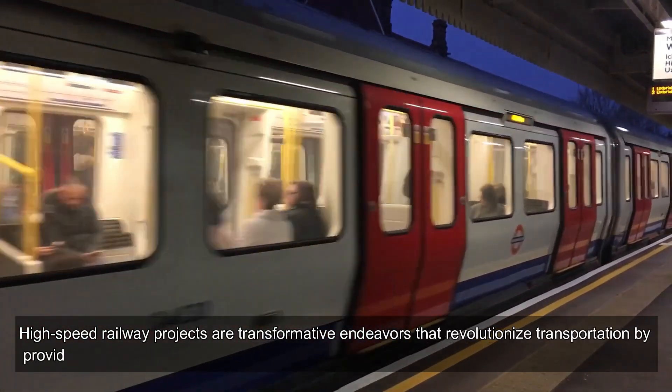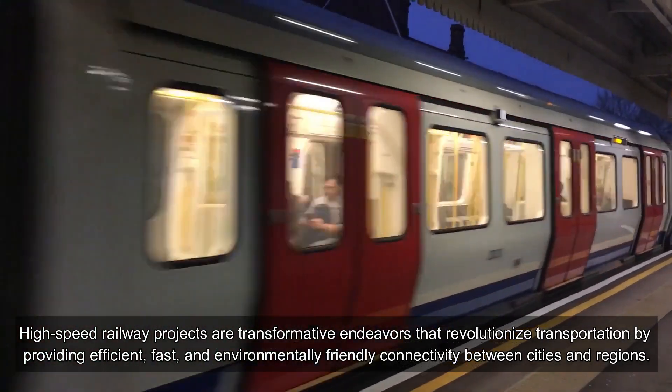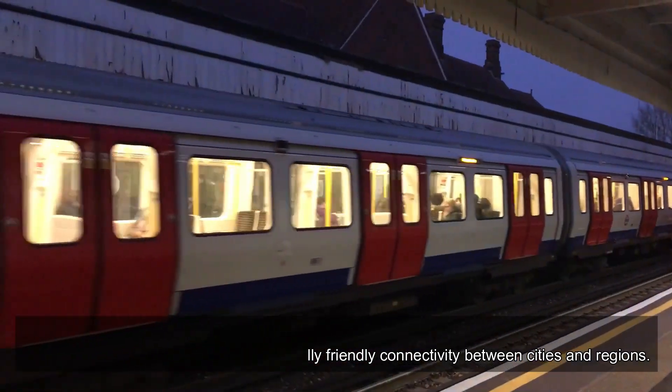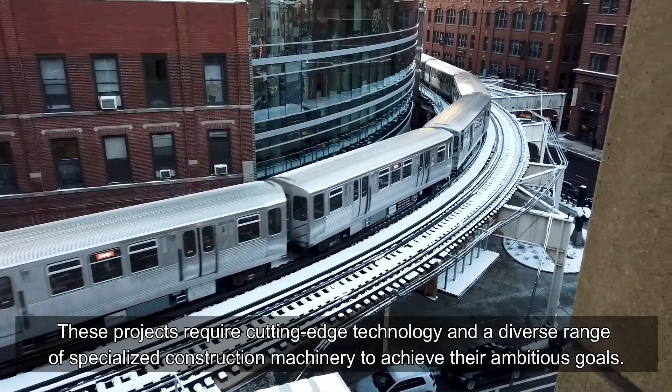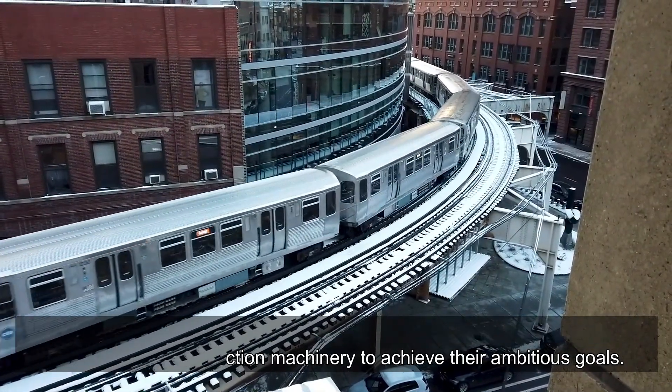High-speed railway projects are transformative endeavors that revolutionize transportation by providing efficient, fast, and environmentally friendly connectivity between cities and regions. These projects require cutting-edge technology and a diverse range of specialized construction machinery to achieve their ambitious goals.